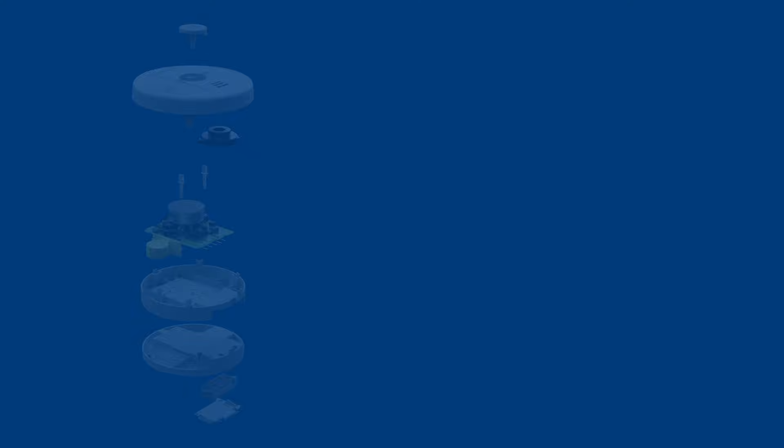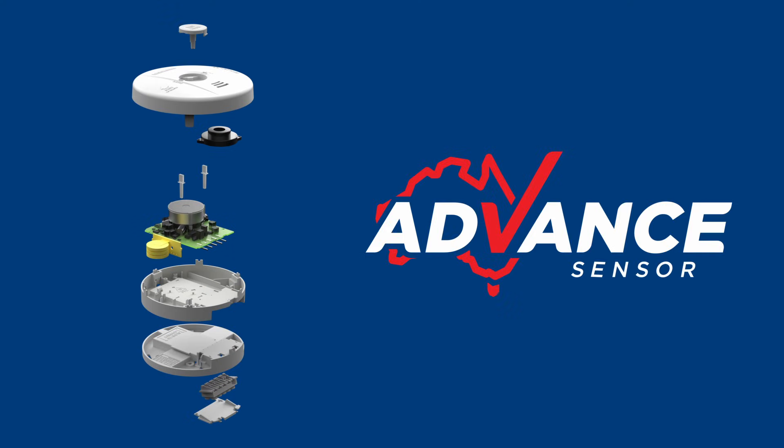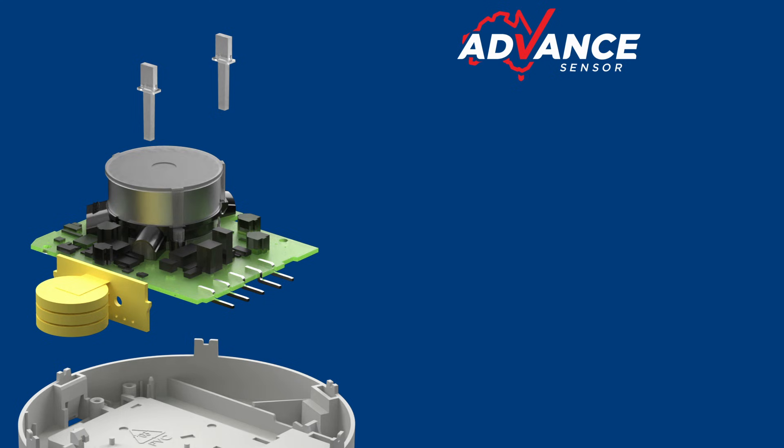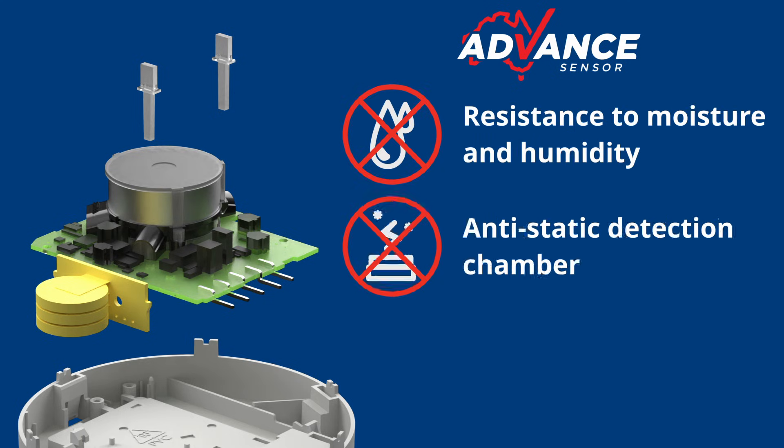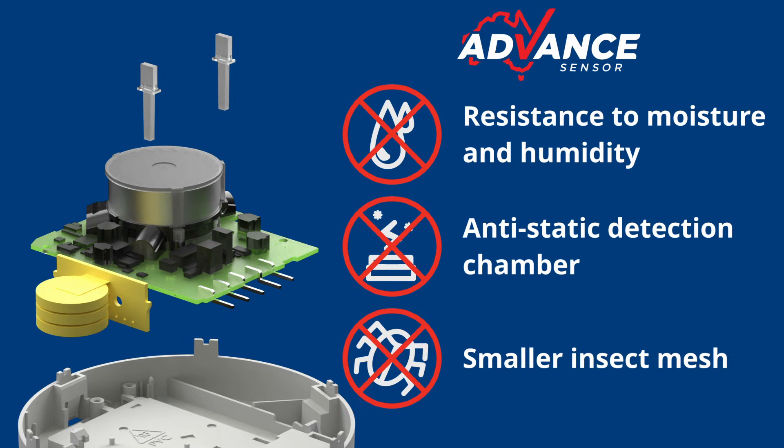With all these things in mind, PSA have developed a smoke alarm with a new advanced sensor, which has been specifically designed to resist humidity-related alarms. These new alarms also feature an anti-static chamber, which helps repel dust, as well as a smaller insect mesh, which prevents even smaller insects from getting inside the alarm without impeding on the smoke alarm's performance. You can learn more about these alarms and the advanced sensor in the link in the description below.